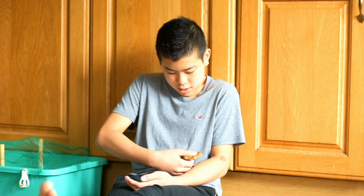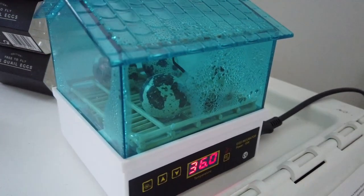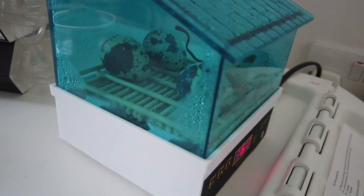This chick hatched on day 18. Usually they hatch around day 20, but we're going to leave the rest of the eggs in there for 2 more days to see if any more will hatch. I'll do an update video in the future. Thanks for watching.